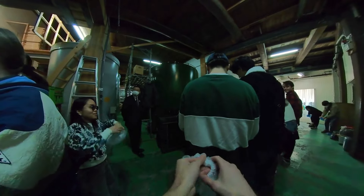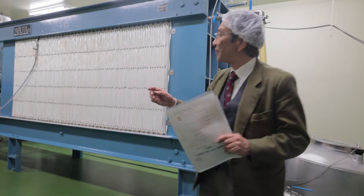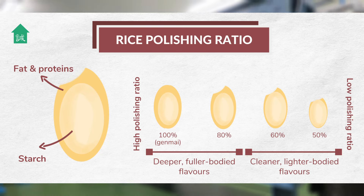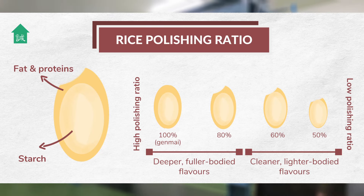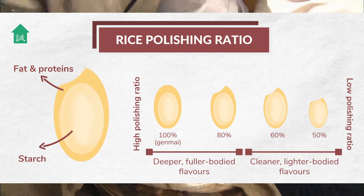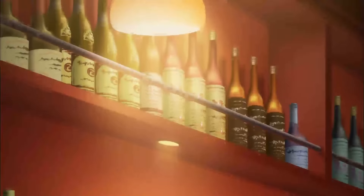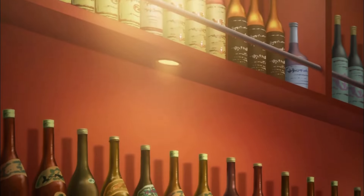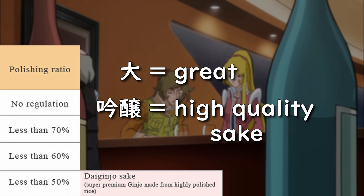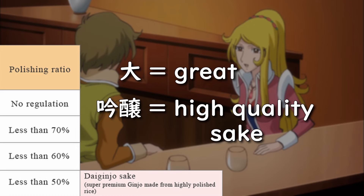After we donned the official garb of the workers, Representative Director Nate walked us through the process of how sake is made at Nate Brewery. First, the rice is carefully polished, and this initial step is critical in determining the flavor and aroma profile. Rice that is polished up to 50% of its outer surface is generally considered higher quality and more expensive. The sake produced from this rice is called Dai Ginjo Shu — Dai meaning great, and Ginjo being a general term to refer to high-quality sake.